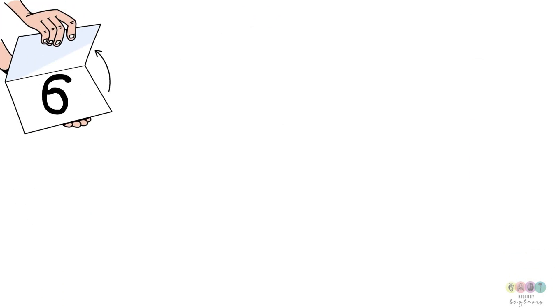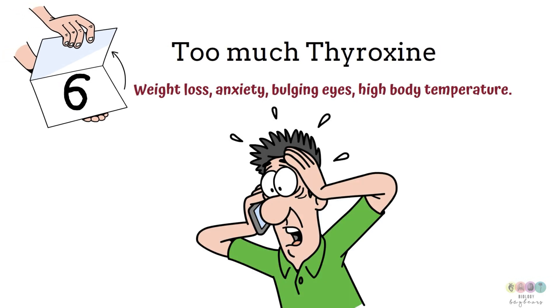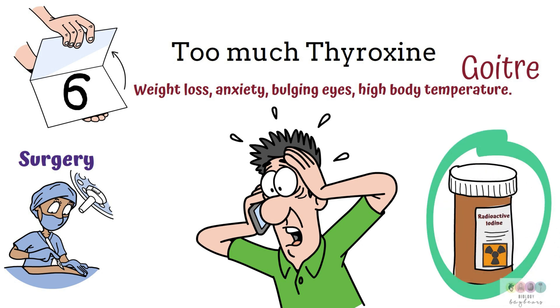Fact number six, still dealing with thyroxine: what happens if you produce too much? This can be quite serious — you can suffer weight loss, anxiety, bulging eyes, high body temperature, and a host of other symptoms. This is known as Graves' disease. You can also suffer from goiter with too much thyroxine as well as too little. Treatment for Graves' disease can involve surgery to remove part of the gland, or taking radioactive iodine.